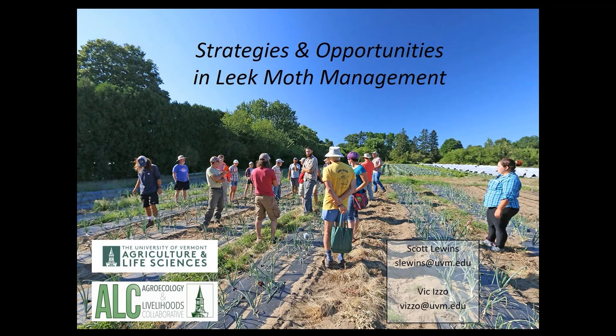Thanks, Vern. My name is Scott Lewins. I'm an Extension Entomology Educator with UVM Extension, and I also teach in the Plant and Soil Science Department at UVM. And Vic, why don't you go ahead and introduce yourself? I'm Vic Izzo. I'm a lecturer in the Plant and Soil Science Department, and I'm also the Educational Coordinator for the Agroecology and Livelihoods Collaborative, housed within the Plant and Soil Science Department here at UVM. And I'm an entomologist, technically.